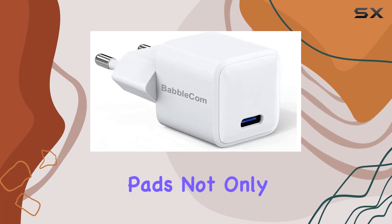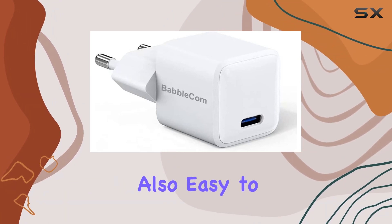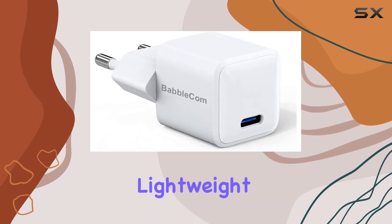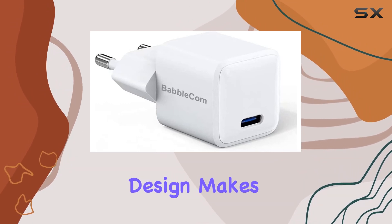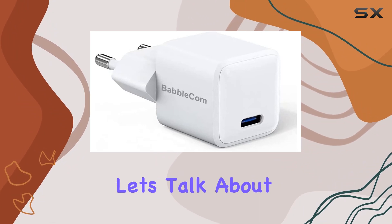Not only are they comfortable during long listening sessions, but they're also easy to clean and won't deteriorate over time. The lightweight, cool, and durable design makes the SuperLuxe HD671 a joy to wear.